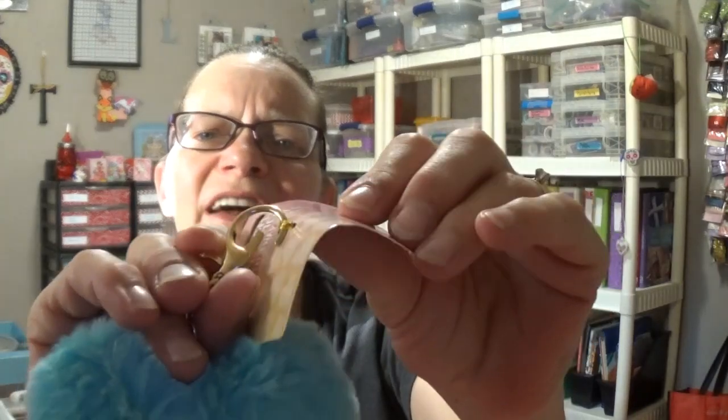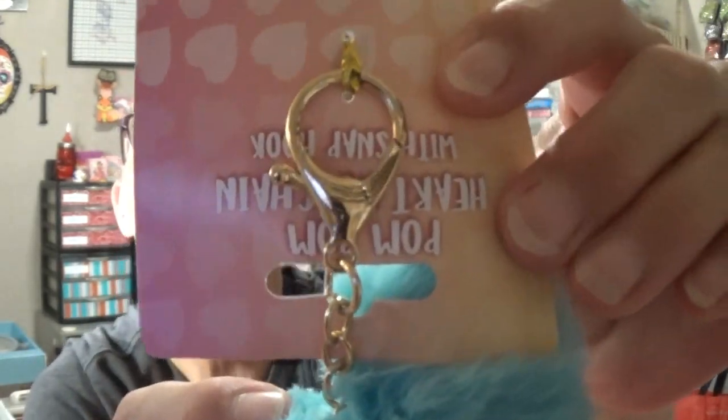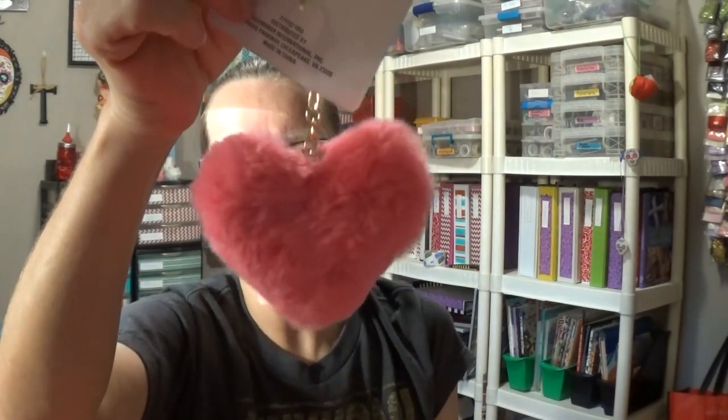These are new pom-pom heart keychains, and they are just so cute. They're nice and soft and fuzzy, in the shape of a heart, and they have alligator clips. I picked up one of each color — the pink, the yellow, the teal, and a soft baby blue. I picked these up for my granddaughters to put in their stockings. I've only got one granddaughter old enough to drive, but the others carry backpacks and purses, so I thought they would enjoy them.